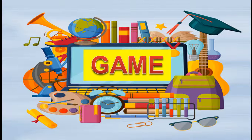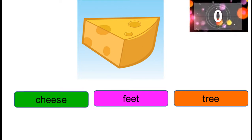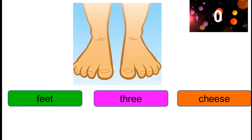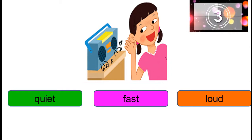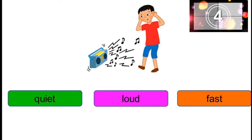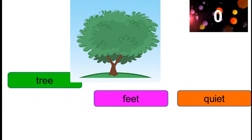Do you like to play a game? Good. Are you ready? Cheese, feet, or tree? Cheese. Well done. Feet, tree, or cheese? Feet. Okay. Quiet, fast, or loud? Quiet. Quiet, loud, or fast? Loud. Tree, feet, or quiet? Tree. Well done.